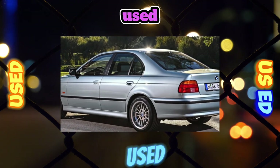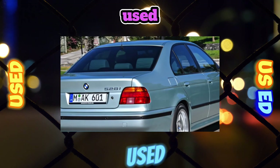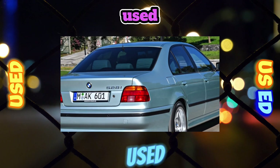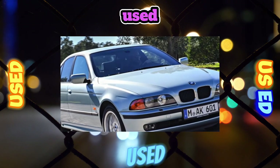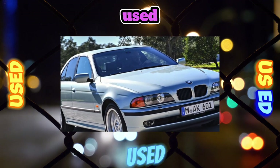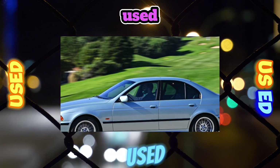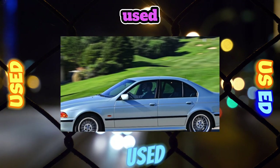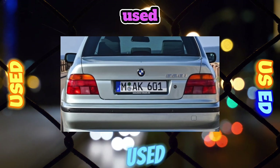A feature of E39 engines is that their aluminum alloy cylinder blocks are not designed for overhaul, although domestic experts have learned how to extend their life by lining cylinders. Despite the manufacturer's recommended service interval of 20–25,000 kilometers for changing engine oil, for durable operation of the power unit it is desirable to change the lubricant every 8–10,000 kilometers.